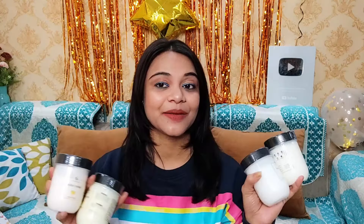So that's my today's video on The Bath Store TBS body yogurt. If you like it, please hit like. Their links are in the description box, go check it out. I will see you with another video. Bye bye, take care guys, love you all!